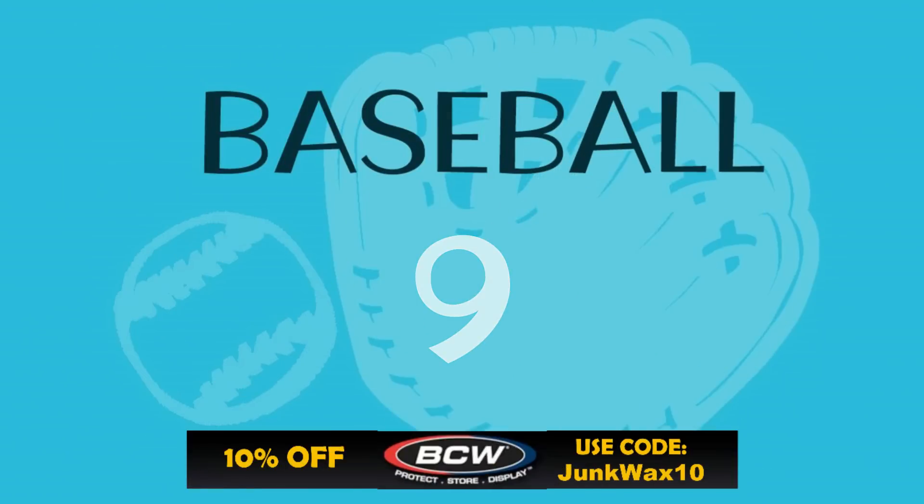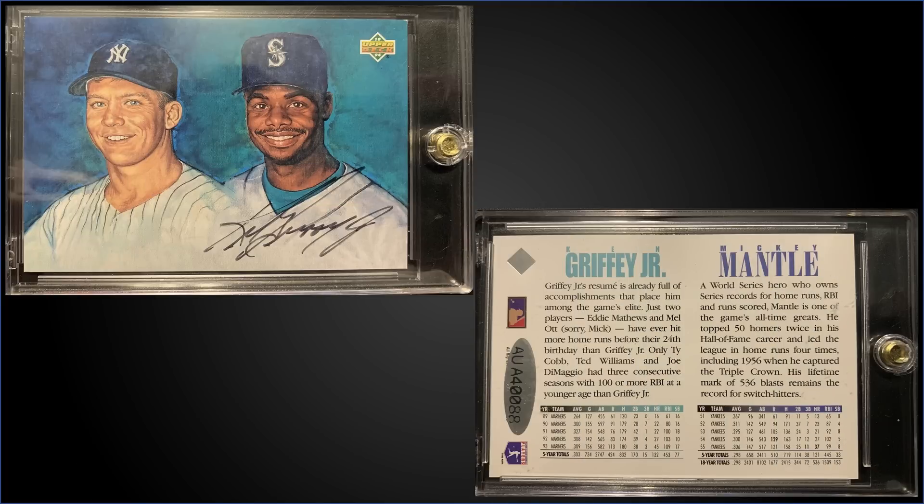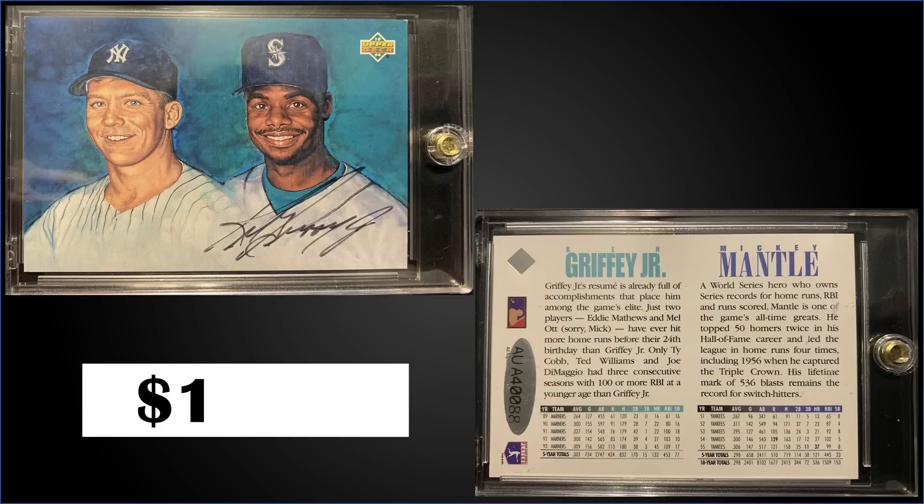In the number nine spot from 1994 Upper Deck, we have the Ken Griffey Jr./Mickey Mantle card with a Griffey autograph — these are limited to 1,000 — in raw condition, sold for $1,200. These can be found in series one boxes of 1994 Upper Deck. There are three different versions: one with just Griffey's auto, one with Mantle's auto, and one with the dual auto. The dual auto ones obviously sell for quite a bit more. Boxes of 1994 Upper Deck Series 1 sell for around $230 to $300.